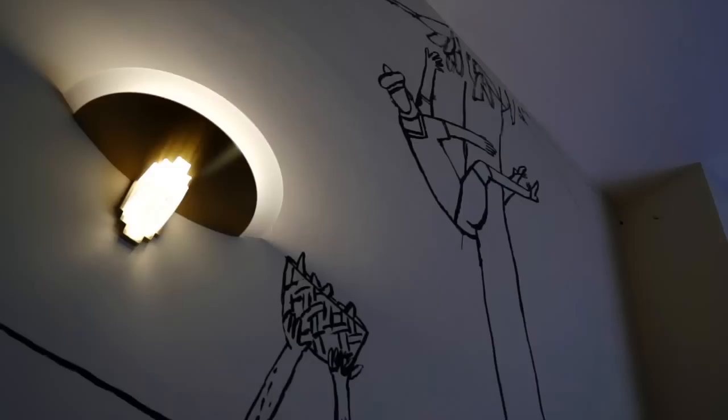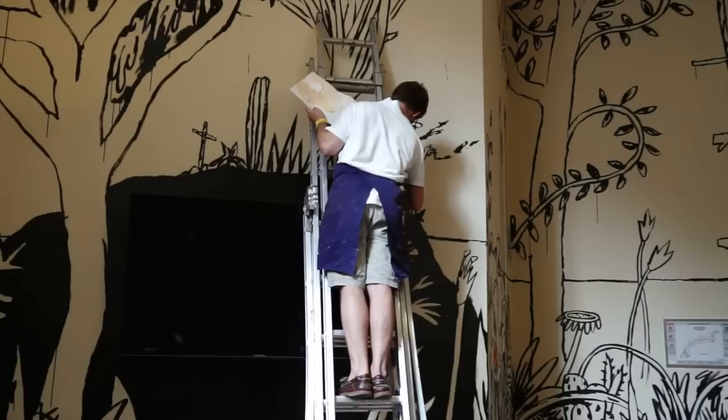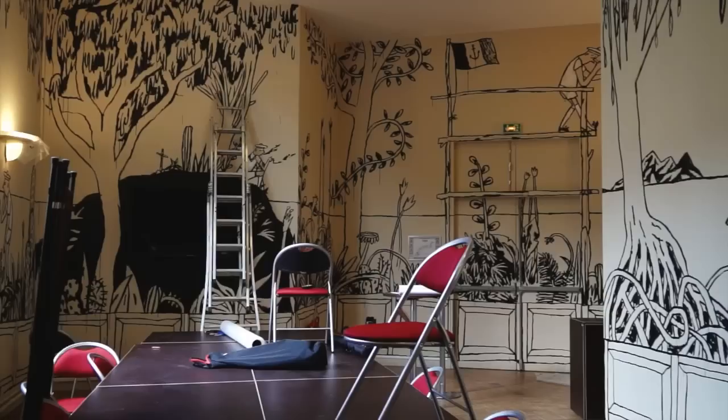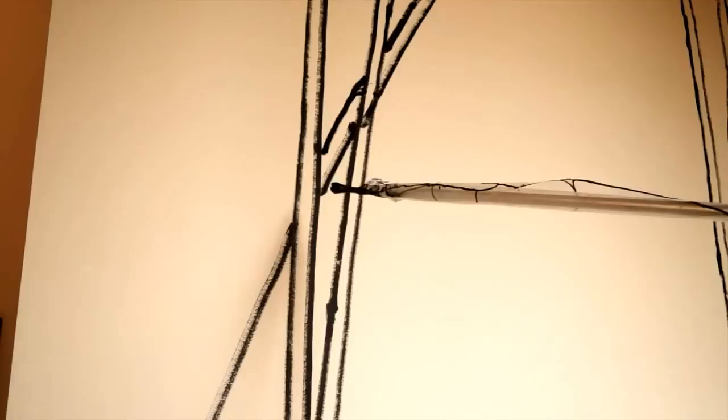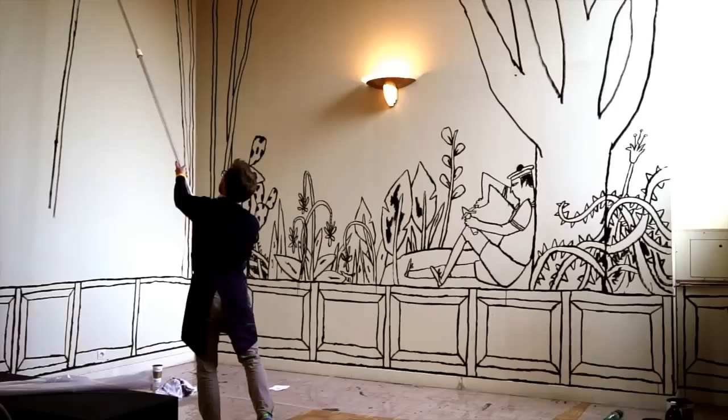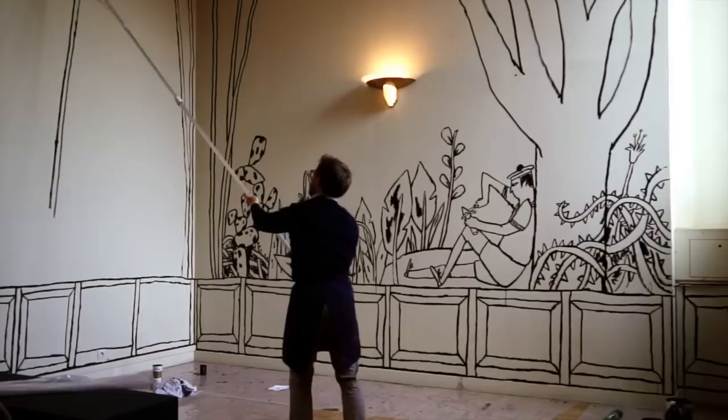La principale difficulté c'est de peindre sur un mur qui fait 4,50 m de hauteur sous plafond. Quelle technique utiliser ? Il y a l'échelle, mais l'échelle on manque de recul, et la composition souvent quand on regarde d'en bas c'est raté. Il y a le pinceau télescopique, mais on manque de précision. J'ai opté pour le pinceau télescopique qui manque de précision, mais au final c'est pas si inintéressant.